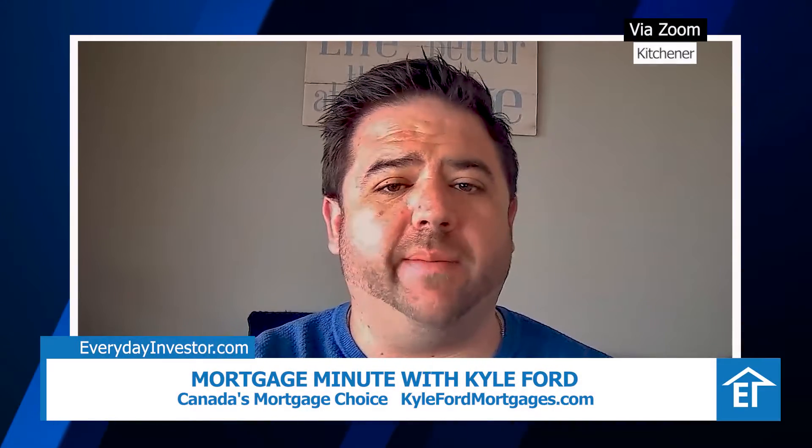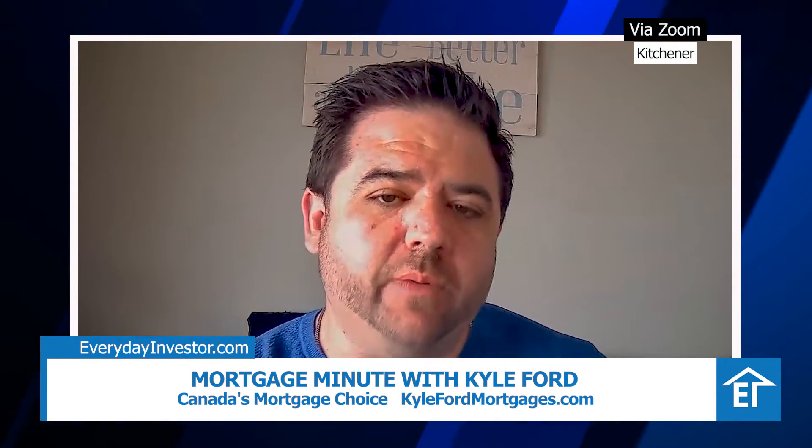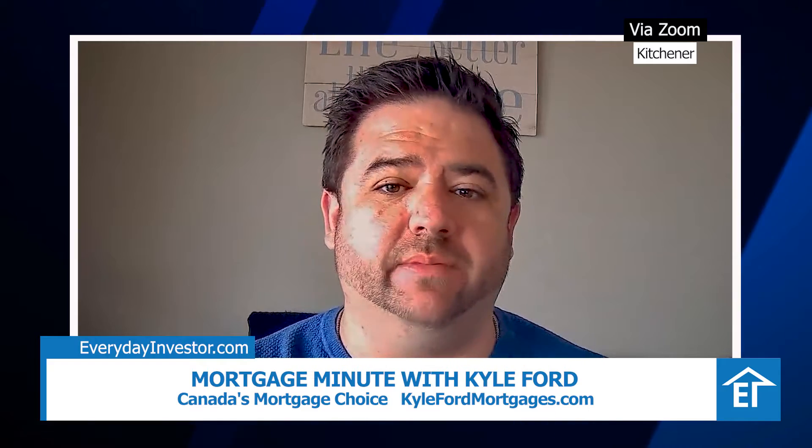Thanks, Rav. This week I want to talk about rental property refinancing and the things that we can do as a borrower to help increase the turnaround time. We're seeing turnaround times a little bit longer — it can be between 30 and 60 days.